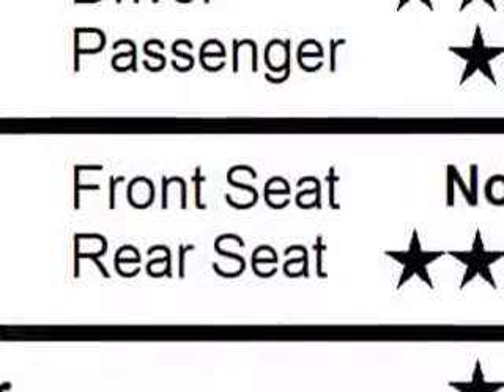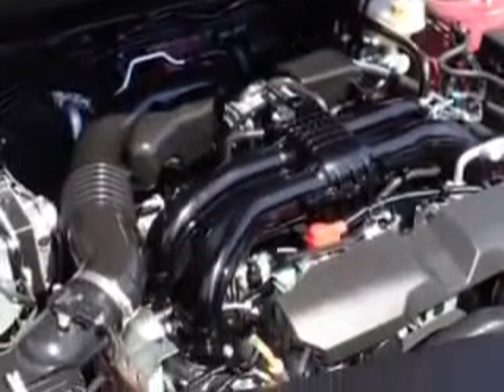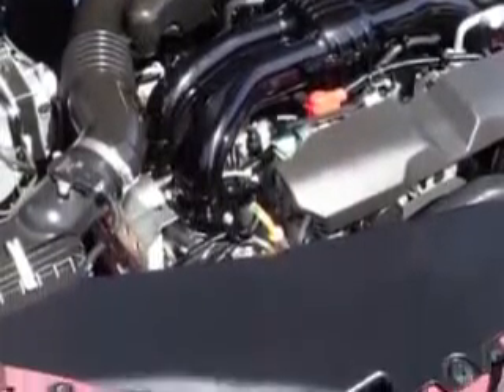Power windows, daytime running lights, rear seats with rear heat vents, front seat type bucket, front suspension type McPherson struts, and much more.